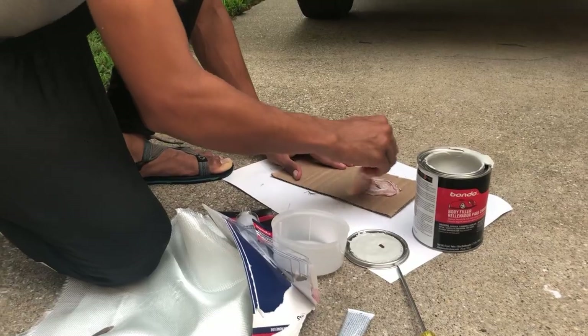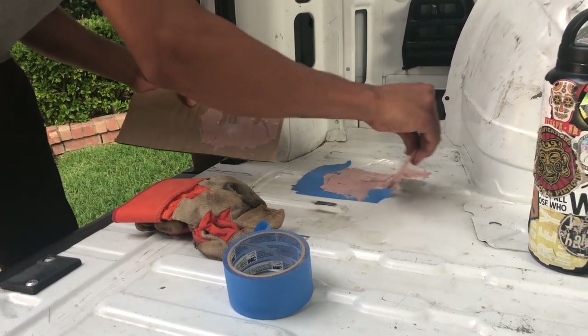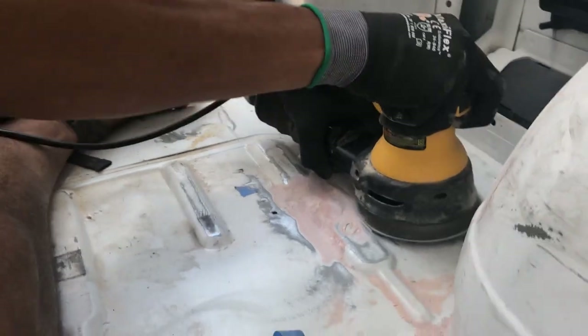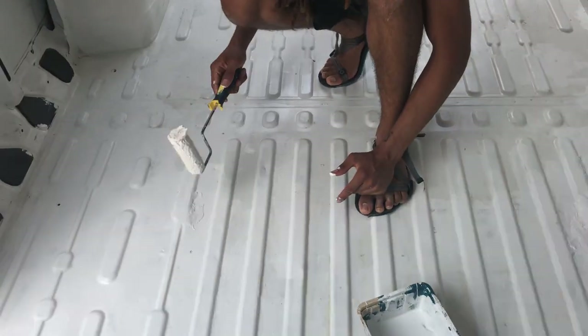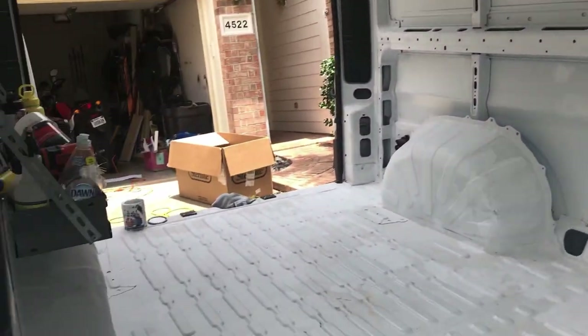We used fiberglass mesh and Bondo — which is what they use in body shops — because it hardens very strong, with a similar texture to thin metal almost. We filled the holes and sanded it down, and then we painted everything. We didn't really need to paint everything, but painting covers any spots of rust, so better to be safe than sorry. It just felt nice to get the whole interior looking nice and shiny — like a perfect blank slate to start from.